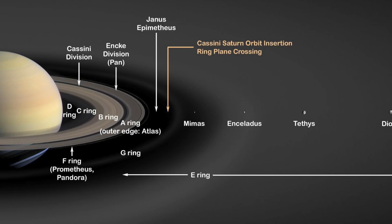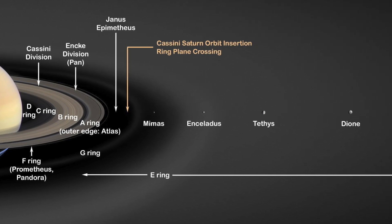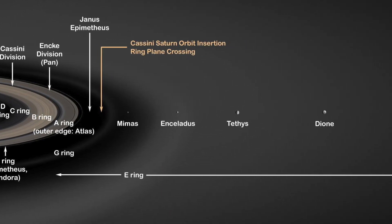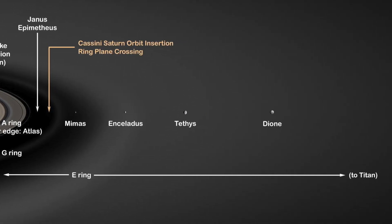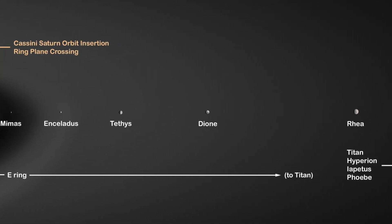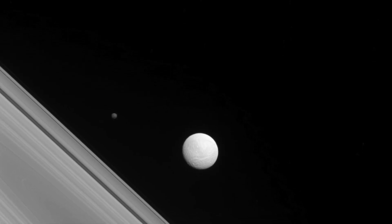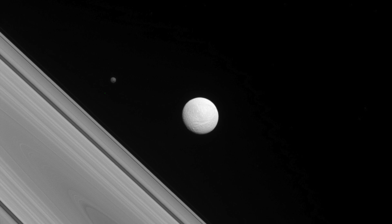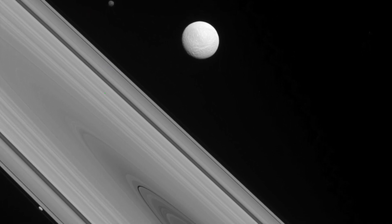No one is completely sure how these rings were originally formed. It is thought that one of Saturn's 62 moons may have crashed into another moon and broken up into smaller pieces. Another idea is that many asteroids that orbit Saturn have been crushed into each other over time, creating the rings. Saturn's gravity may have held these pieces very close, and as time went by they slowly clustered together to form the rings.